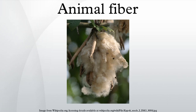Animal fibers are natural fibers that consist largely of particular proteins. Instances are silk, hair, fur, and feathers. The animal fibers used most commonly both in the manufacturing world as well as by hand spinners are wool from domestic sheep and silk. Also very popular are alpaca fiber and mohair from angora goats.